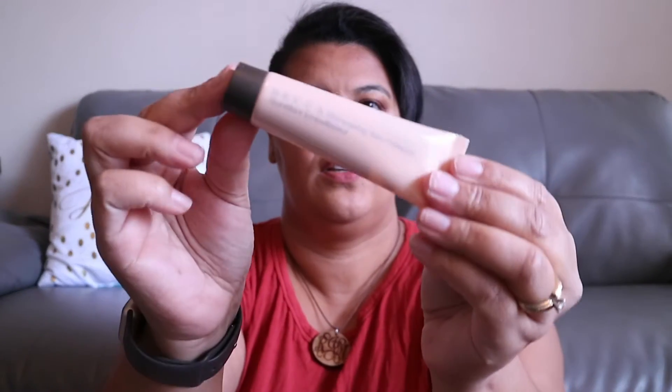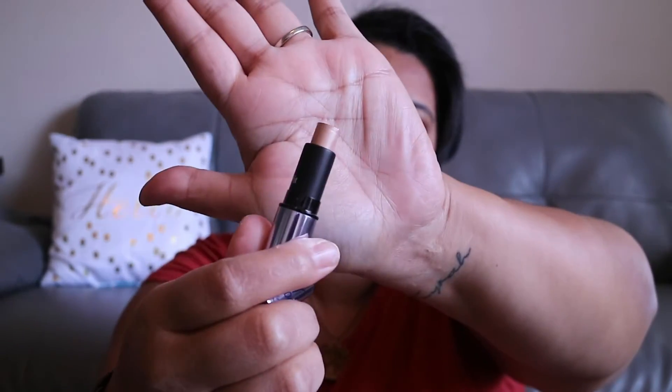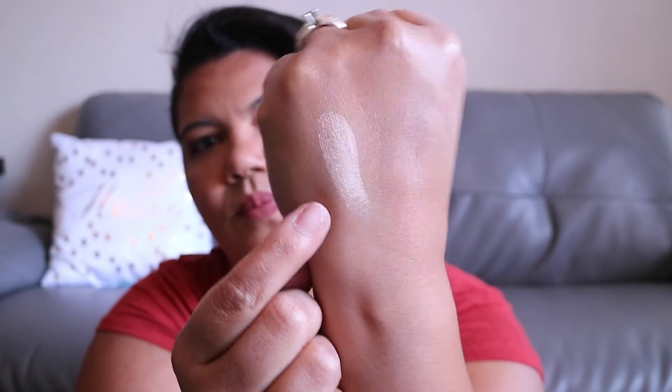Then we have the Becca Shimmering Skin Perfector. I believe you mix this in with your foundation or put it on top to add a little shimmer to your face. It also comes with the Benefit What's Up, which is just a stick that you can use to highlight. Let's swatch that — this is super pretty, that is gorgeous. I'm excited about that one.